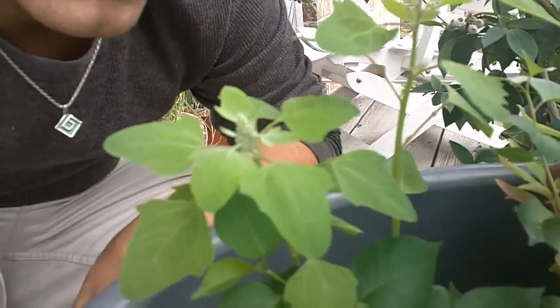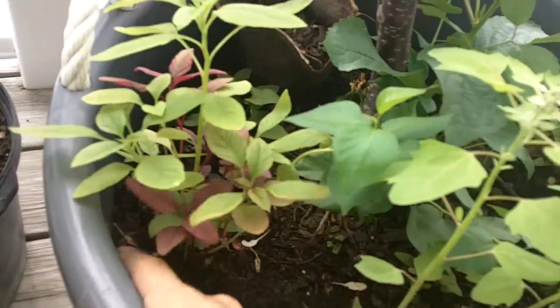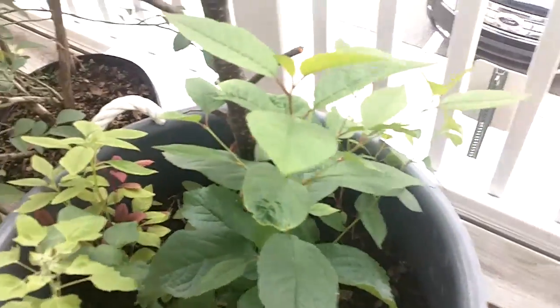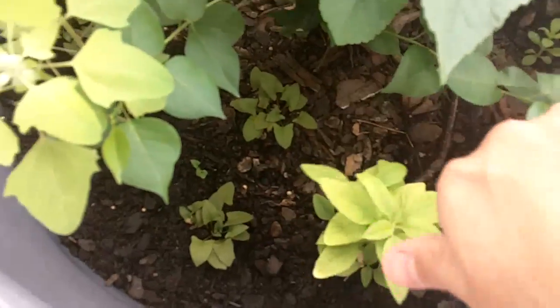They're growing nice. I'll show you what everything else looks like. The amaranth is growing also pretty tall too. It's not sprouting up as fast as the quinoa is, but the cherry tree — and down there is the spinach. A couple of things of spinach.